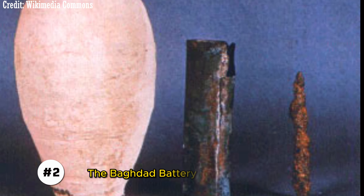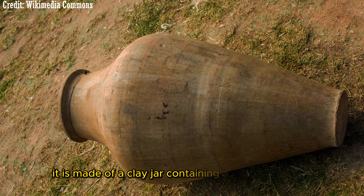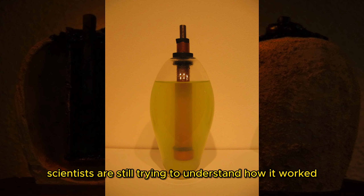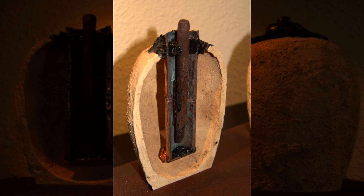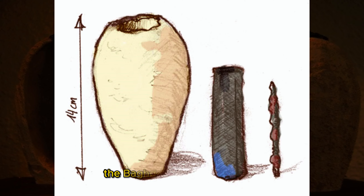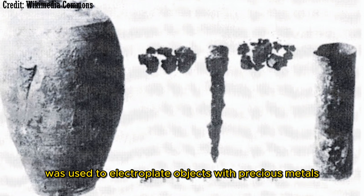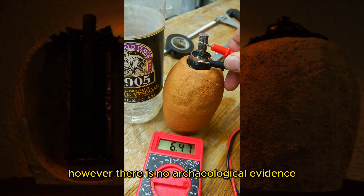The Baghdad Battery is a 2,000-year-old Iraqi artifact thought to be a battery. It is made of a clay jar containing a copper cylinder, an iron rod, and an acidic liquid. Scientists are still trying to understand how it worked, as it is much more advanced than any known battery from its time. There is no written record of how it was used, but some believe it was used to electroplate objects with precious metals, while others believe it generated electricity for medical or religious purposes. However, there is no archaeological evidence to support these claims.